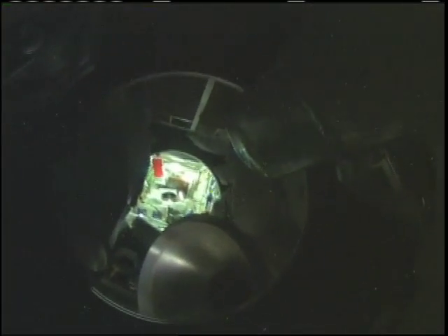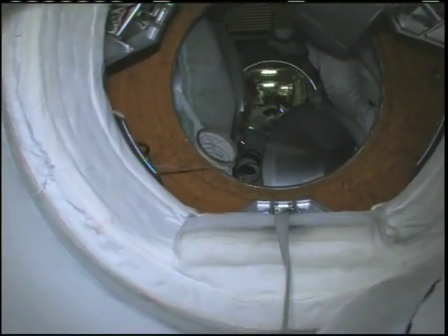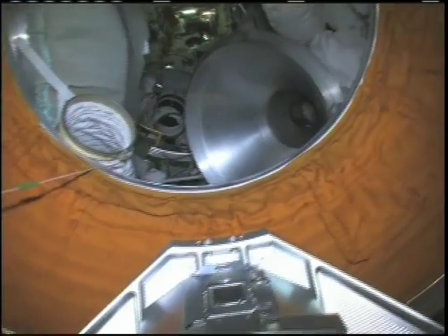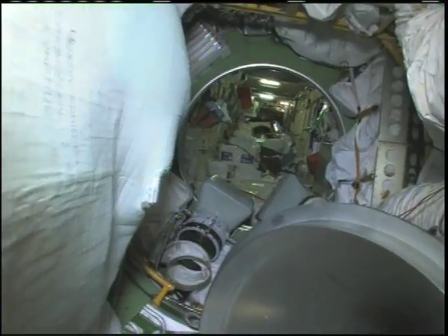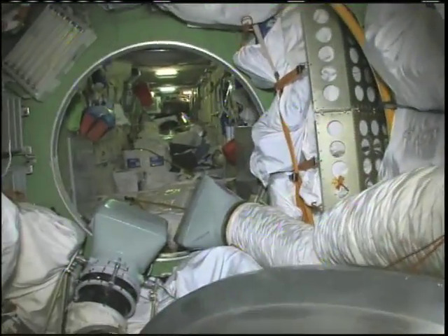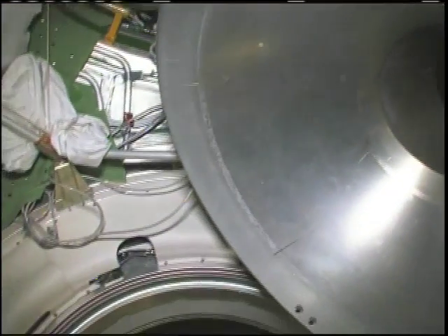We're going to run out of light, so I'll turn off the camera for a second and put on a light. Okay, I have a headlight — well, it's actually on the camera. We're floating into the Russian side of things. We are now in the pressurized adapter part of the Functional Cargo Block — we call it the FGB — and it's also a docking port down below.